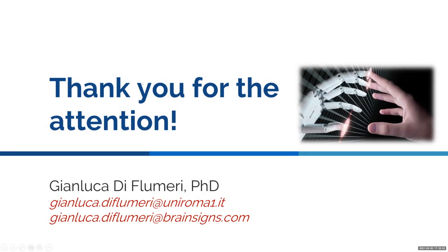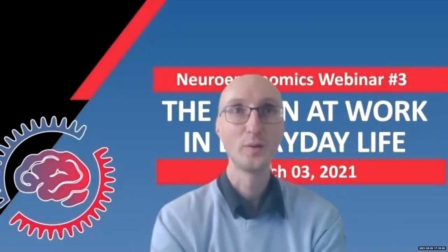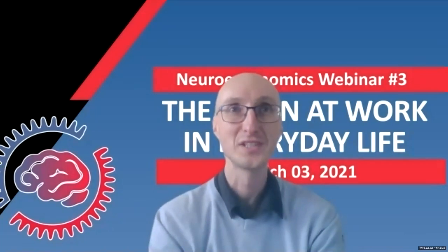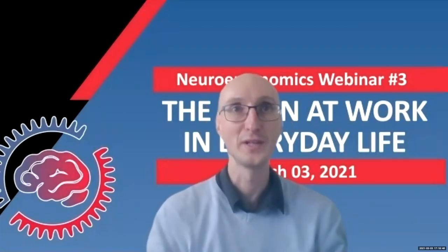We are moving on to the next speaker, Dr. Marnaz Arvaneh. She's a lecturer at the University of Sheffield in the UK and the director of the Physiological Signals and Systems Laboratory. She has been working on brain-computer interfaces for many years, and has explored many aspects of BCI in their design, signal processing, machine learning, and application to both healthy users and clinical populations.